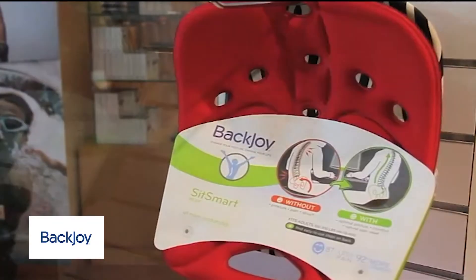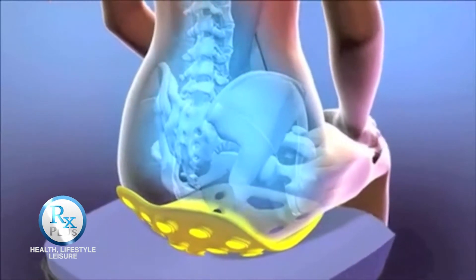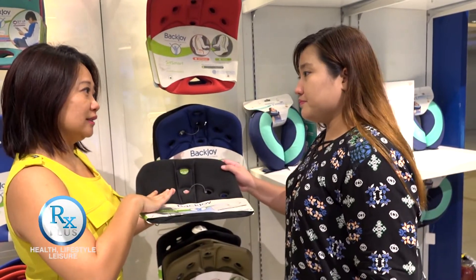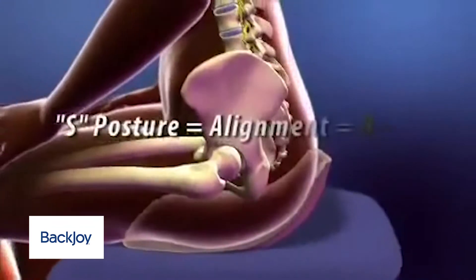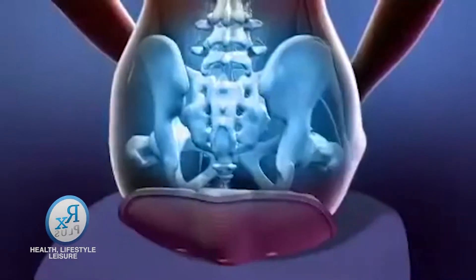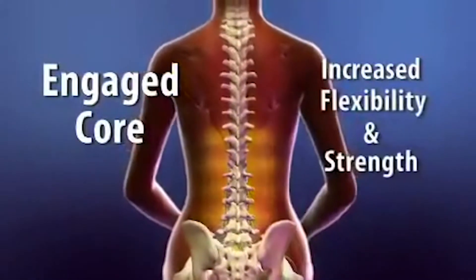BackJoy would be very helpful. One of the reasons is that the patented design of BackJoy actually helps to cradle the pelvic bone and unlock the pelvis, and also to ensure that your spine is in a neutral position. One of the main benefits is to improve your sitting posture, keeping your spine in a natural S-shaped position. That helps to improve your breathing and blood circulation and also relieve back ache. The cradling effect and rocking mechanism of BackJoy actually helps to unlock the pelvic bone and relieve the back ache.